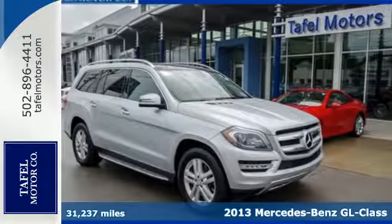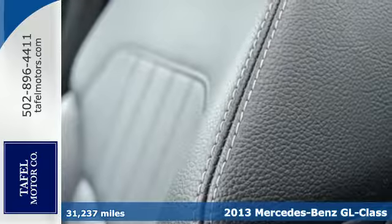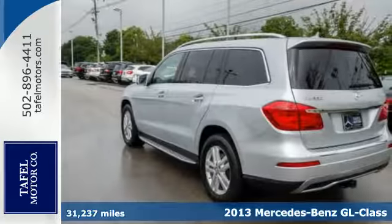It's a 2013 Mercedes-Benz GL Class. This is the punch you've been looking for in your drive, all wrapped up in a leather glove.